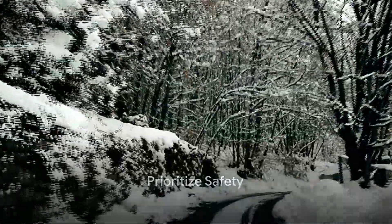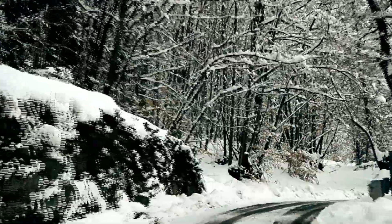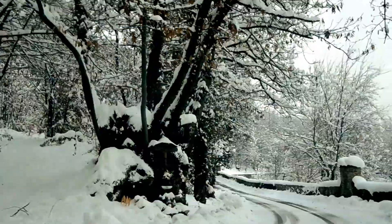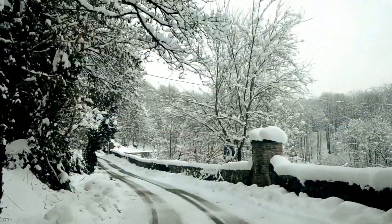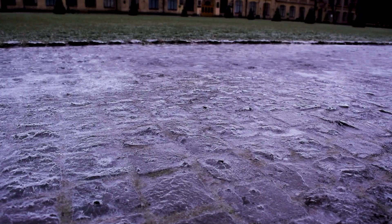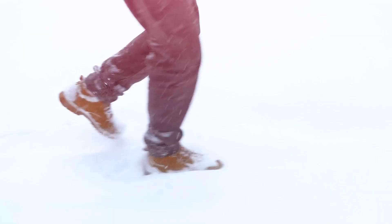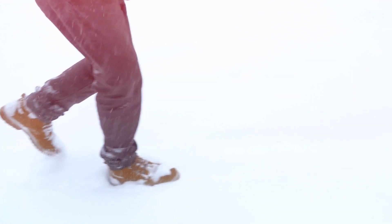First and foremost, prioritize safety. When the world outside is blanketed in snow and ice, it's not the time for speed or recklessness. Winter driving demands a slower pace, a measured approach that ensures you and those around you stay safe. Consider this: when you're walking on an icy sidewalk, you wouldn't run, would you? No, you take careful, deliberate steps, keeping a keen eye on your surroundings.